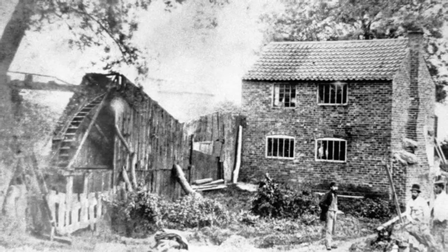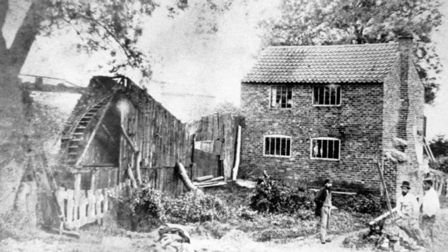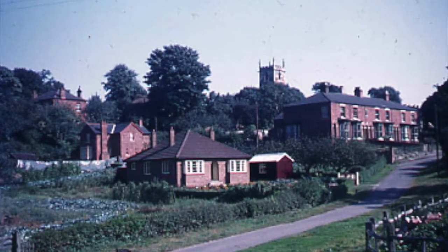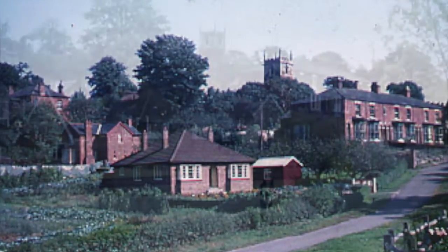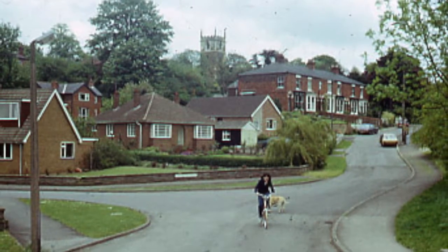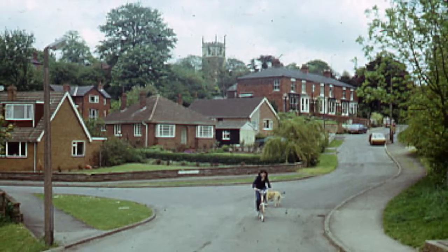Do we know when that would have gone? No, I don't really know. Where Chichester Drive is now, that used to be allotments. Because when I came back out of the air force after the war, in 1943, we moved down Cromwell View.